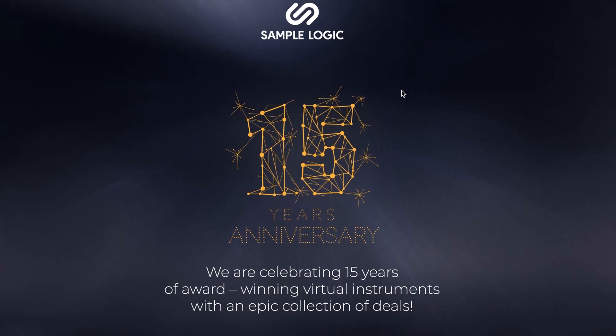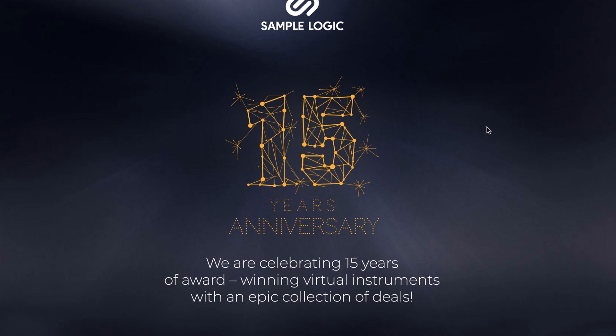I'll include a link over to Sample Logic. I'm really excited about 15 years of great instruments — I know I've made a number of scores using Sample Logic libraries. Let's do a little roll call: what's your favorite Sample Logic instrument? What's the one you go to or use regularly? Please let me know. Your comments help guide the channel and help me continue to create videos that are helpful and useful for you.